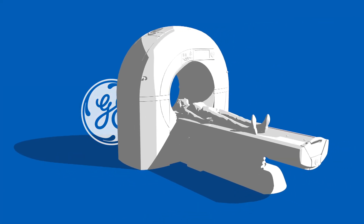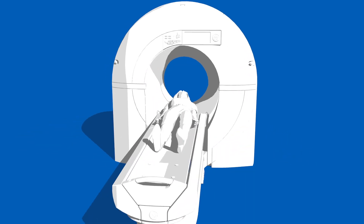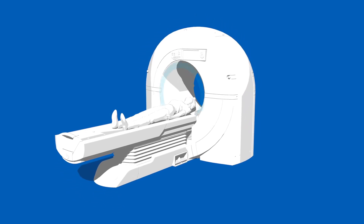As a health care provider, delivering high-quality patient care is always your top priority. Incorporating a dose management strategy into your imaging practices helps ensure clinicians use appropriate radiation levels.